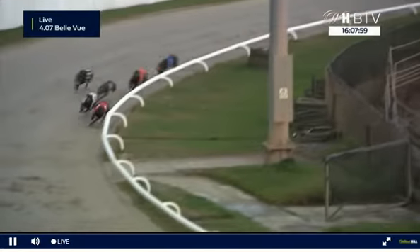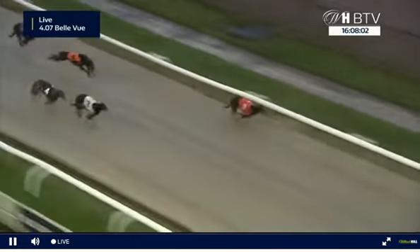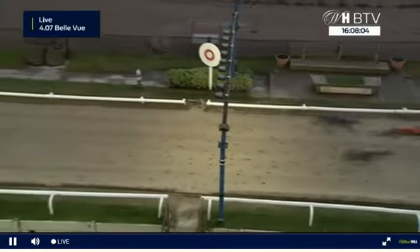1 retains the advantage on the inside from 3 second, 4-6 then 5-2 as they make their way up towards the third. It's still the red jacket about to turn for the money — leads, 3 in 2nd, 4 in 3rd. Red jacket kicking, and 1 gets there!